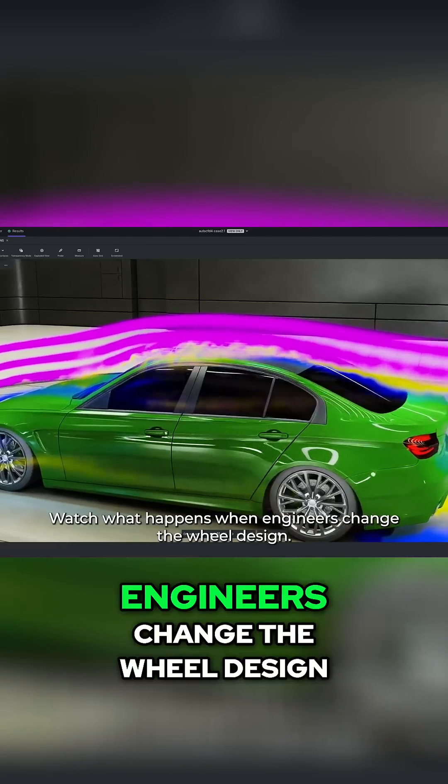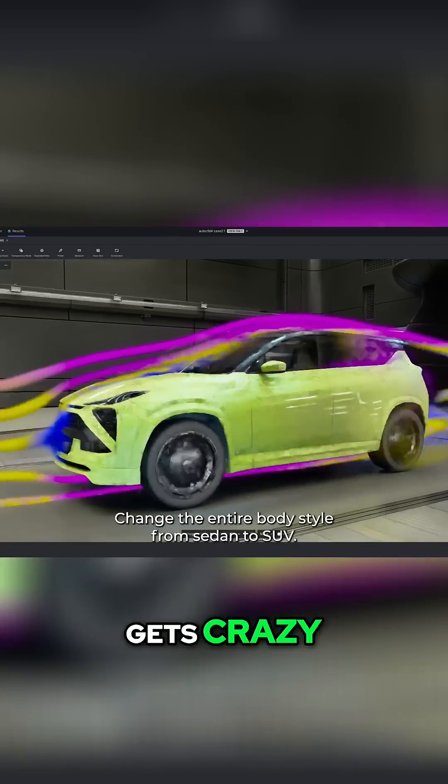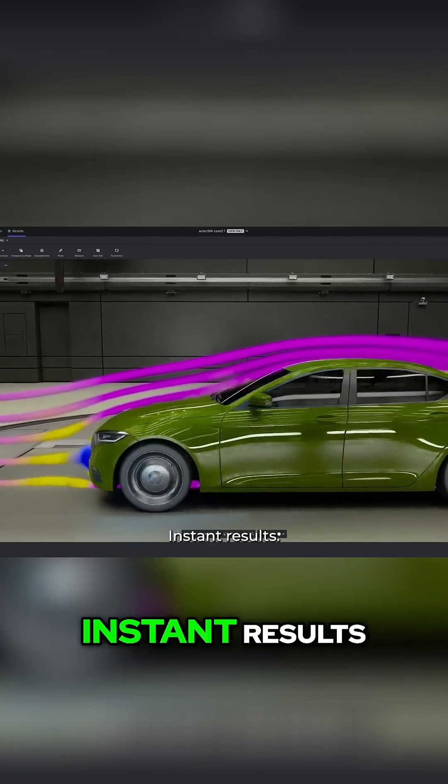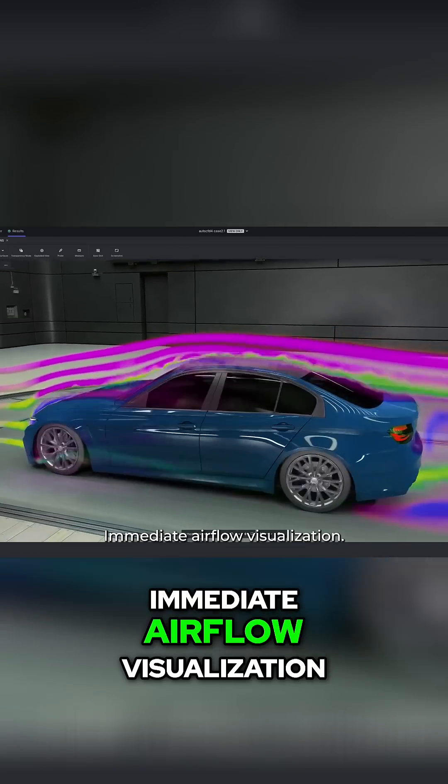Watch what happens when engineers change the wheel design. But here's where it gets crazy — change the entire body style from sedan to SUV: instant results. Adjust the front bumper angle: immediate airflow visualization.